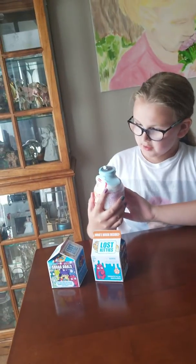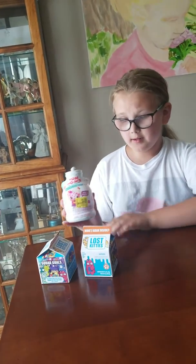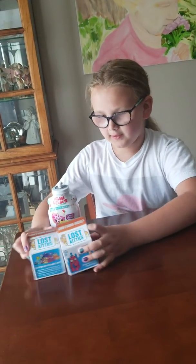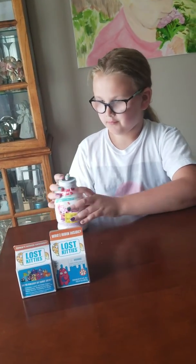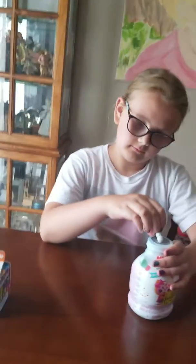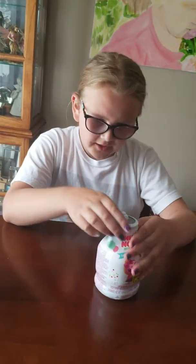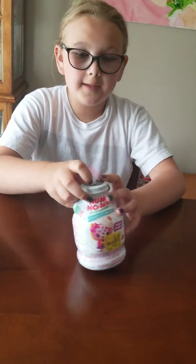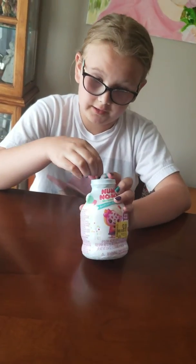Hello guys and welcome back to my channel! Today I'm going to be opening a Nom Nom — smells so delicious — surprises in a bottle, one surprise in a bottle, and then two Lost Kitties of the new series. Let's get started! I got this one from Walmart and it was only two dollars — it was in the clearance section, so that was awesome.